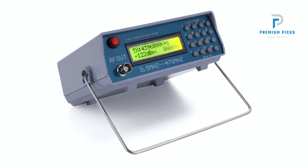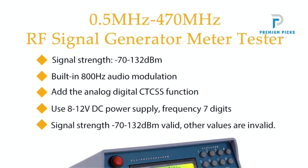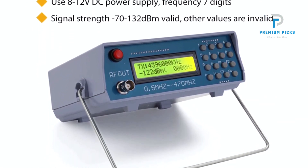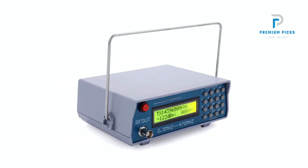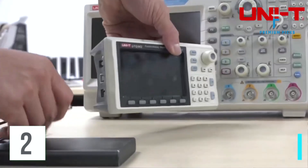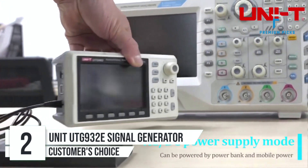Analog Digital CTCSS Function: Equipped with an Analog Digital CTCSS function, the Metric Signal Generator offers enhanced compatibility and versatility, allowing for seamless integration into various radio communication systems. High Sensitivity: The unit boasts impressive sensitivity ranging from -120 dBm to -130 dBm, ensuring reliable performance even in challenging environments.